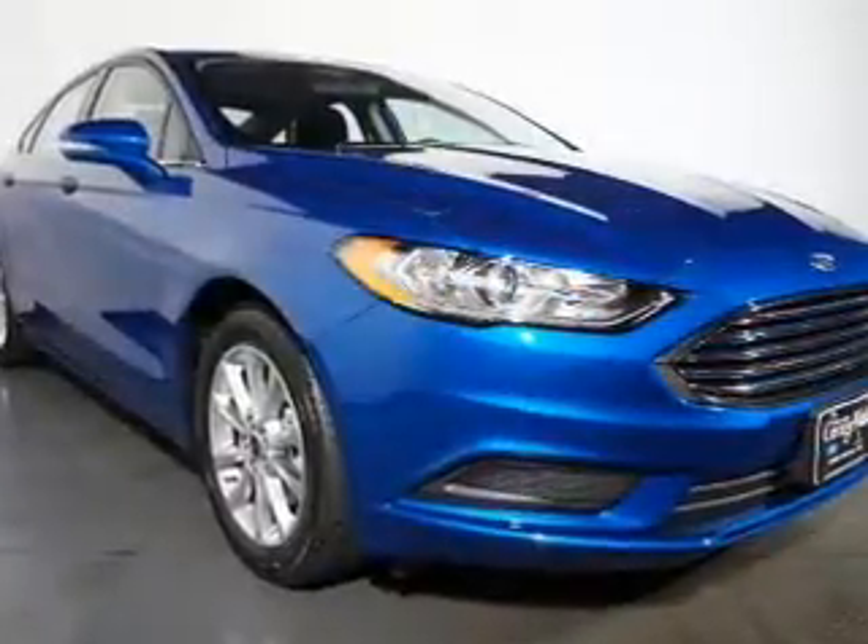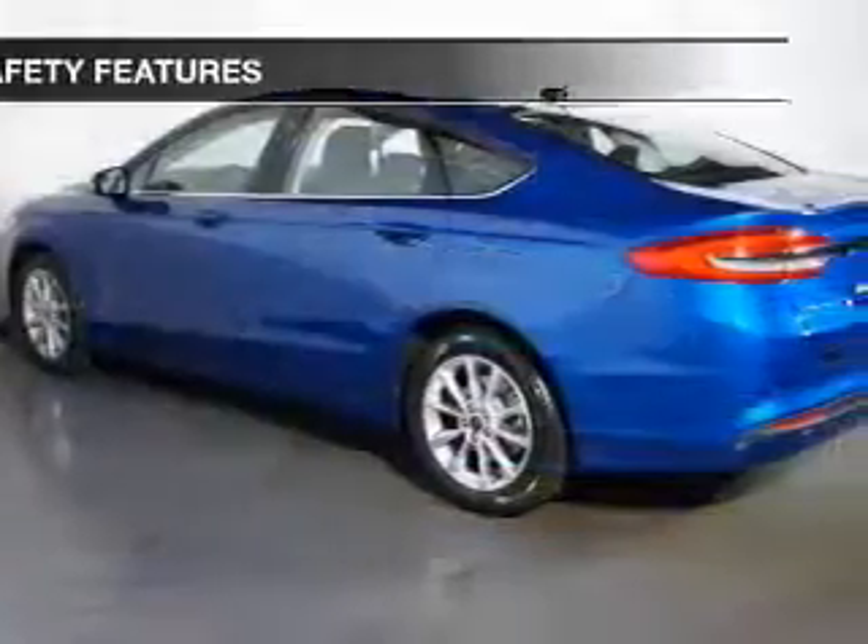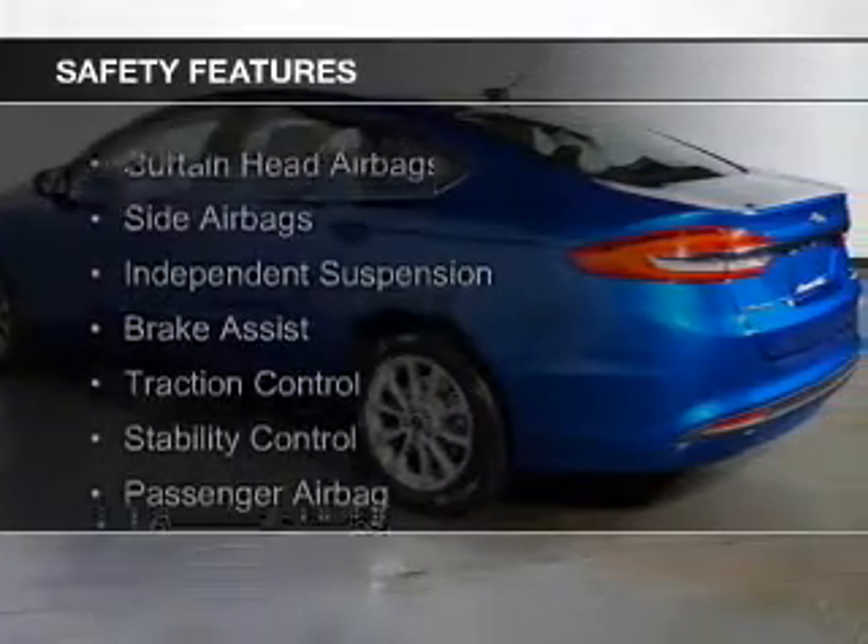Additional features include steering wheel controls, aluminum rims, a tilt and telescopic steering wheel, and a navigation system. Safety was made a priority with these features.